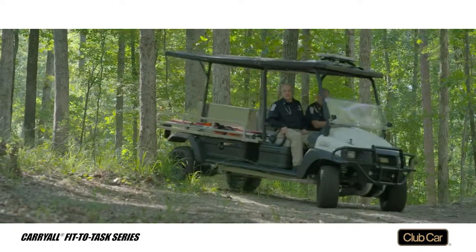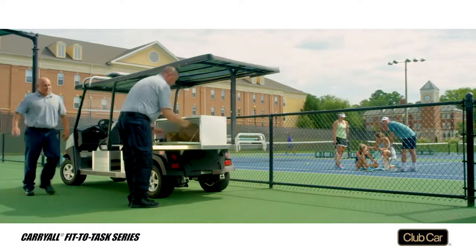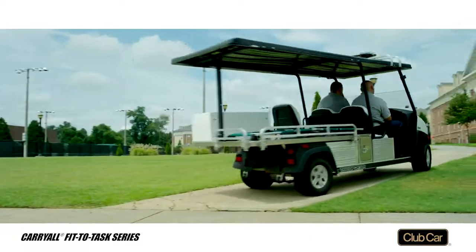With automatic four-wheel drive, they all navigate tight, crowded spaces and feature a stretcher, safety rails, a storage box, and a medical attendance seat. The Carryall 300 and Transporter vehicles are available in electric or gasoline models with EFI engines.